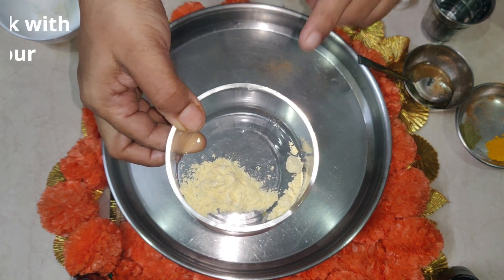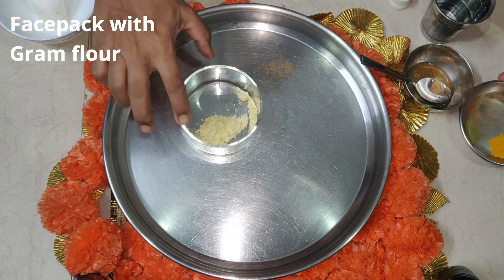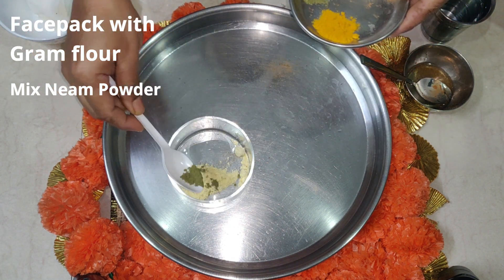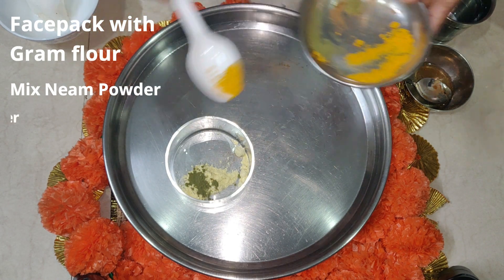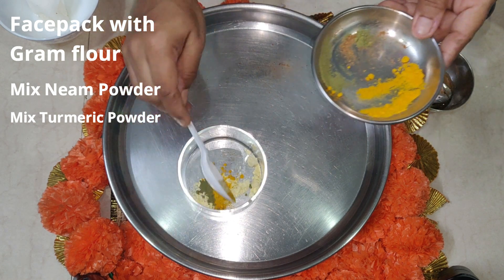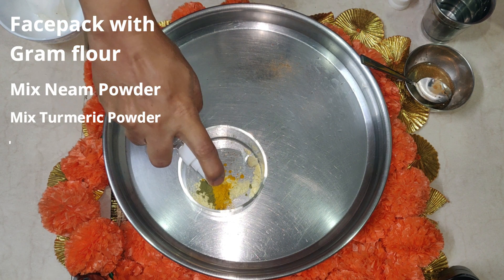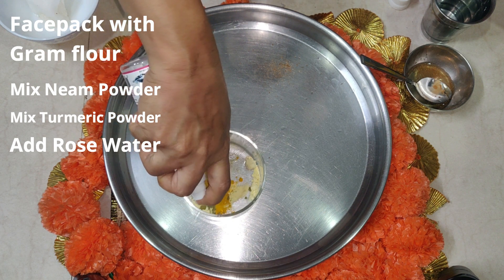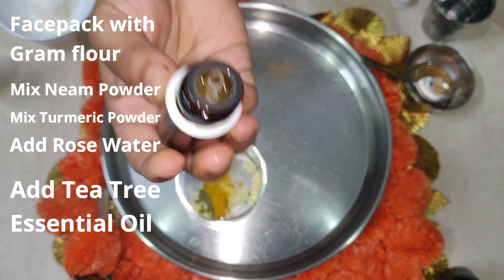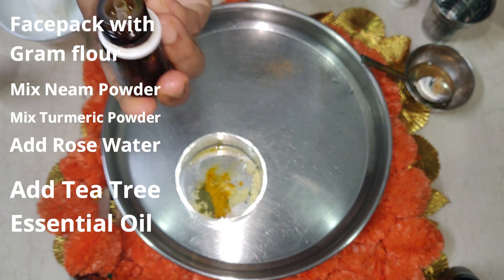Now the third remedy is a face pack. I've taken gram flour, which is also called besan, and I'm mixing it with neem powder, which is very good for skin, and turmeric powder, which has antibacterial, antiseptic, and anti-inflammatory properties. I'm also adding a little bit of rose water, and most importantly, I'm adding two drops of tea tree oil, which is very good for acne.